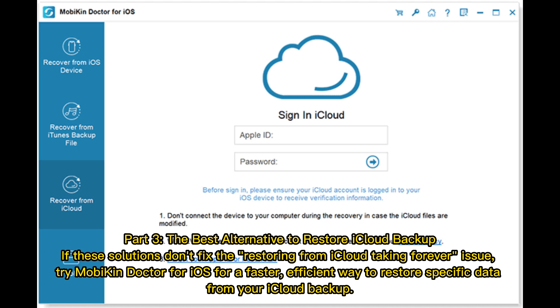The best alternative to restore iCloud backup: if these solutions don't fix the restoring from iCloud taking forever issue, try Mobi-con Doctor for iOS for a faster, efficient way to restore specific data from your iCloud backup.